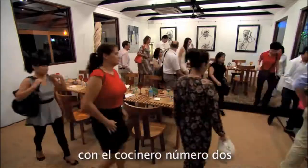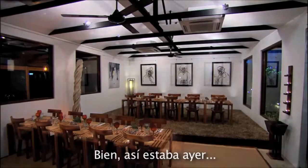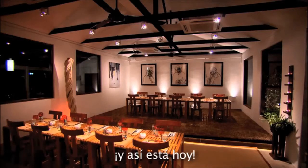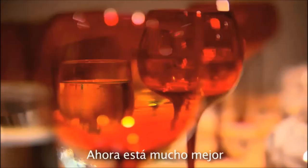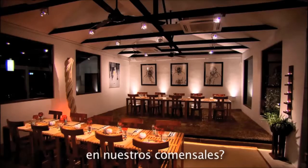Well, as always, tomorrow — wink, wink — and chef number two. This was yesterday, this is today. See what we've done? Much better. I wonder what effect the new LED light will have on our foodies.